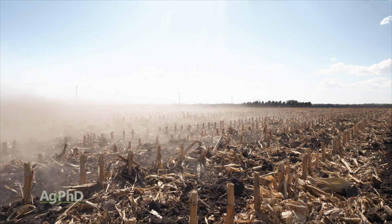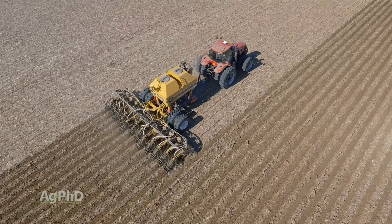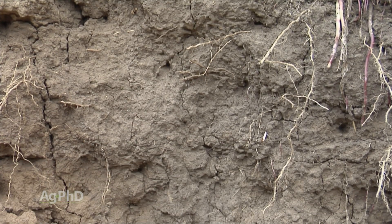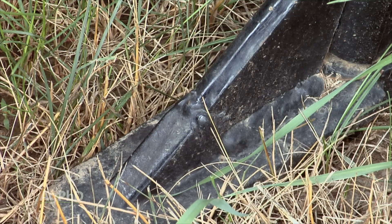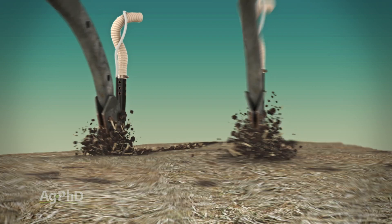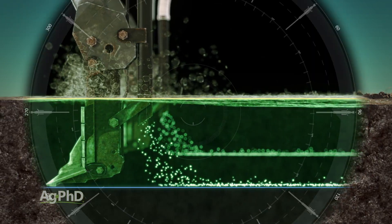Deep fertilizer placement is happening on more acres each season across the country. Everyone's definition of exactly what qualifies as deep, though, seems to vary quite a bit. Now on our farm, we prefer using a shank in the fall for deep placement, and to us that means putting fertilizer down 8-10 inches deep in the soil. We're doing this for several reasons. First, the shank is the tool to get the deepest placement.